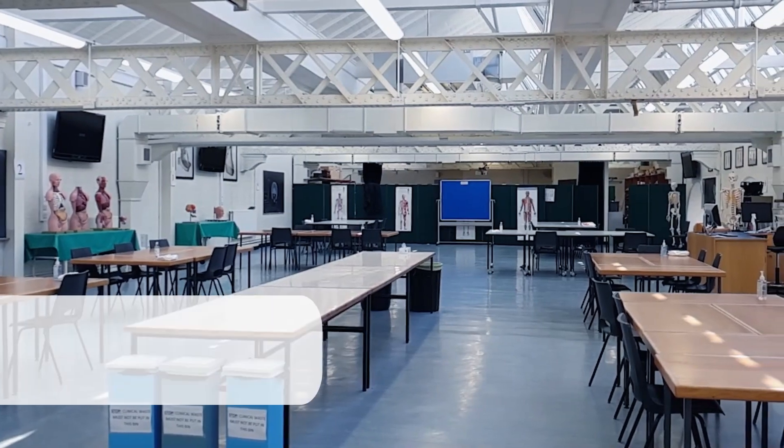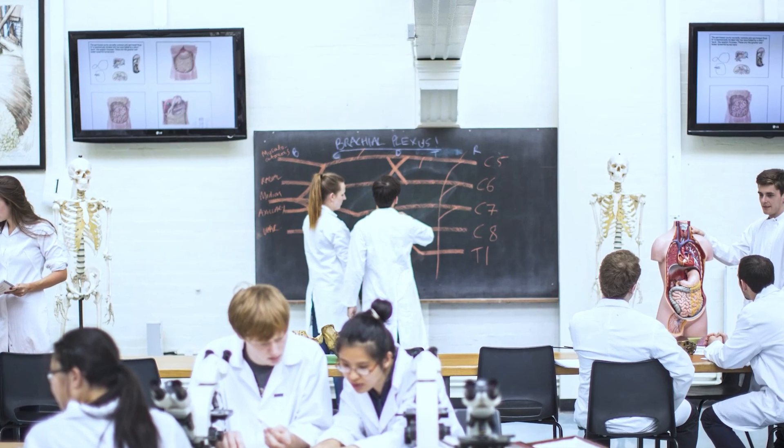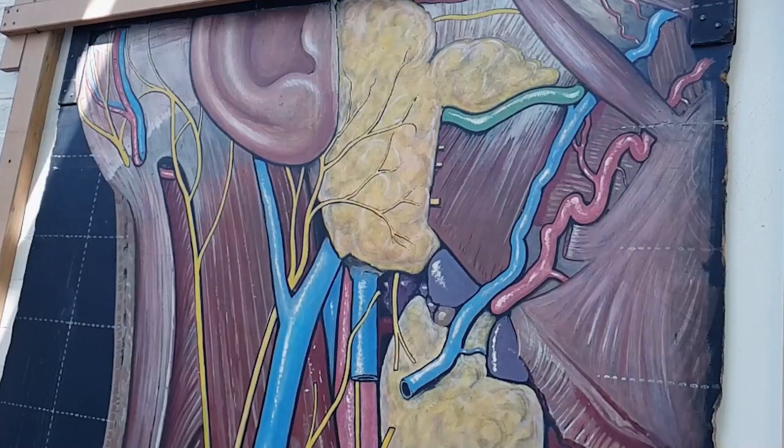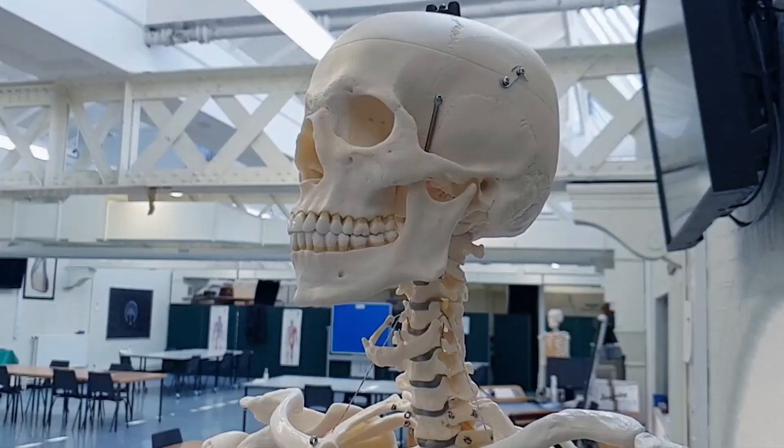The next part of our tour is the anatomy teaching lab. First and second years come here quite a bit to see real cadaveric models. Edinburgh does pro-section, which means students have plenty of time to familiarize themselves with structures.